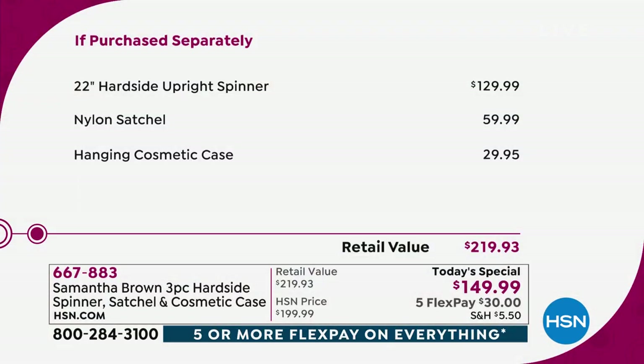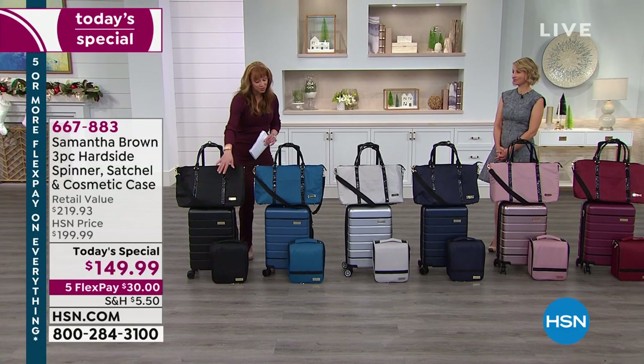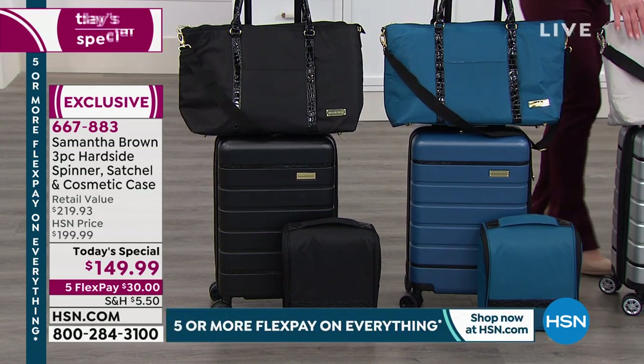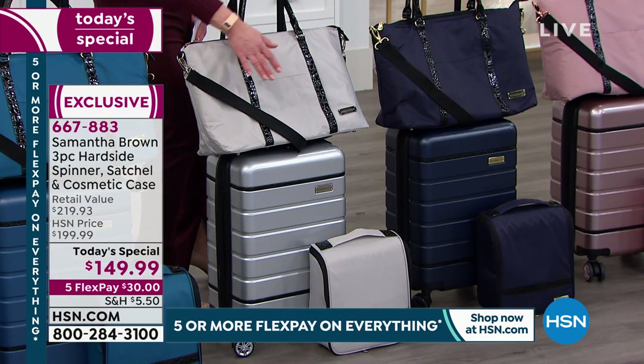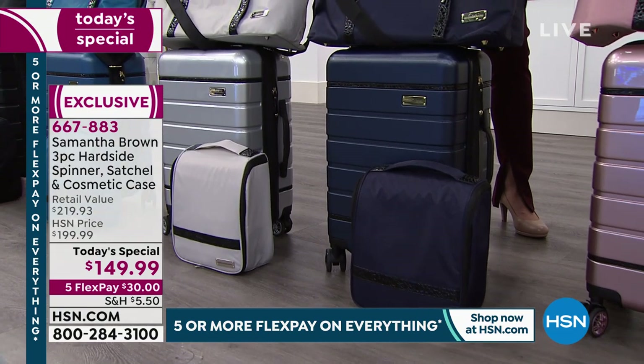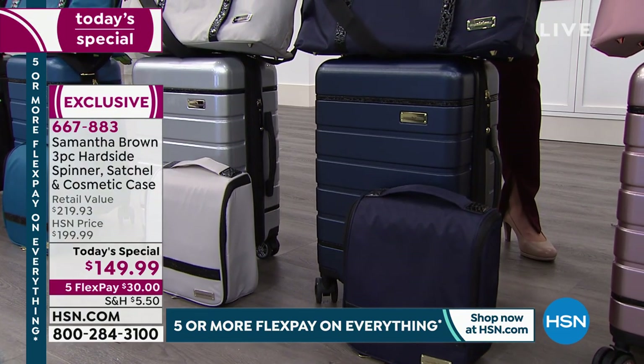We're going to turn Samantha loose, but remember it is a $30 flex pay with reduced shipping. You choose the black, this beautiful blue — I'm in love with that. The metallics are new; we've been waiting for you to do those. There's that great silver with a beautiful metallic case. The navy is really something you almost have to see in person — it's a classic, true, elegant navy.